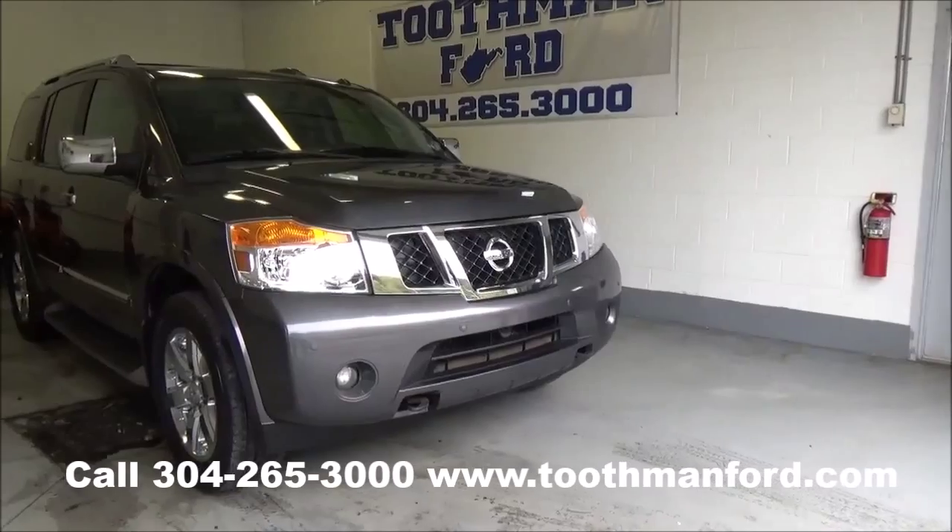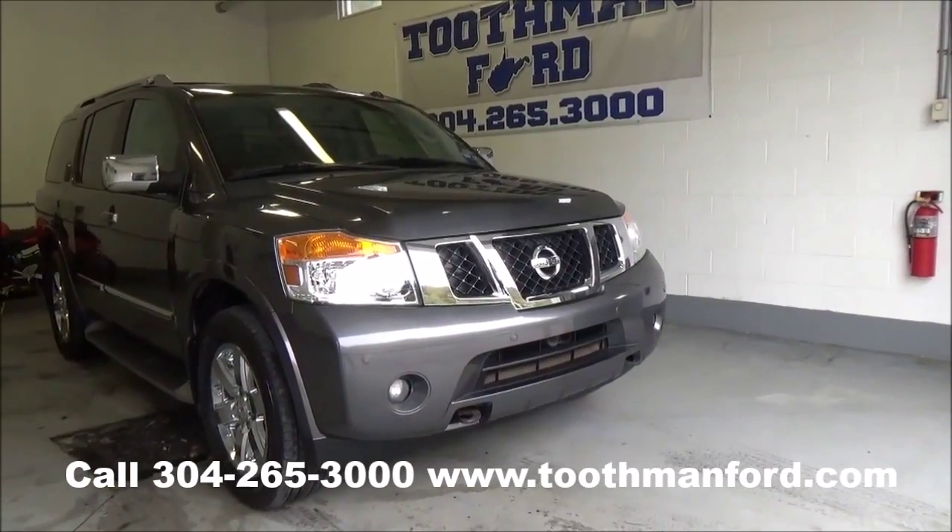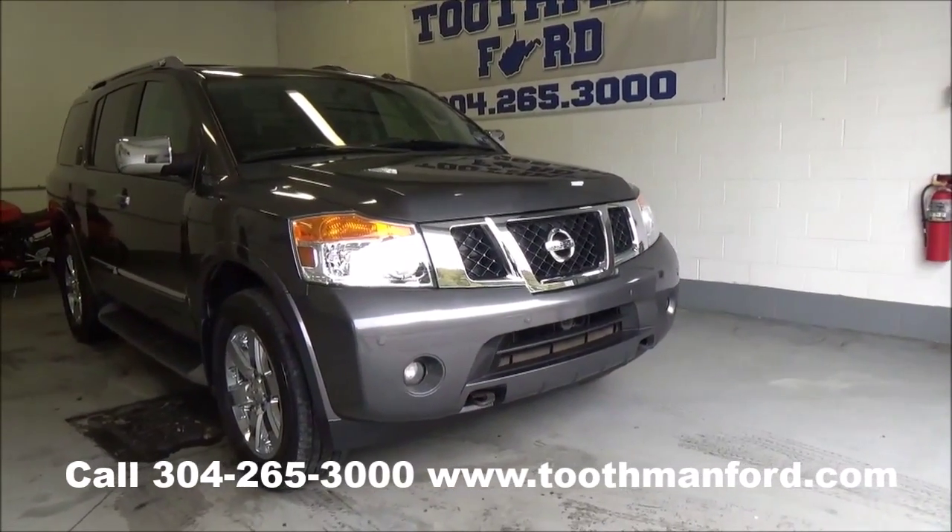Rachel Toothman Ford. Visit us at ToothmanFord.com. I have a 2011 Nissan Armada, it's a Platinum Edition.